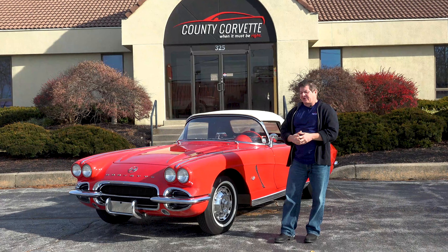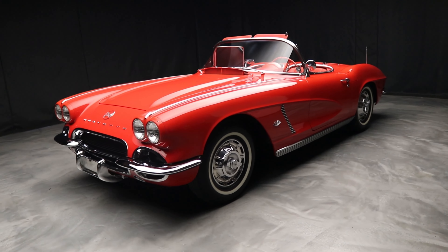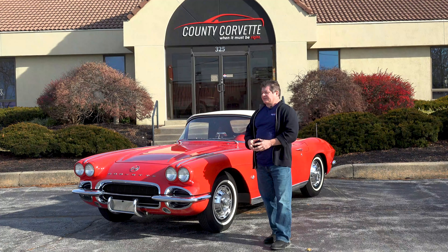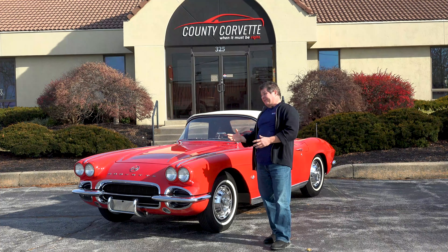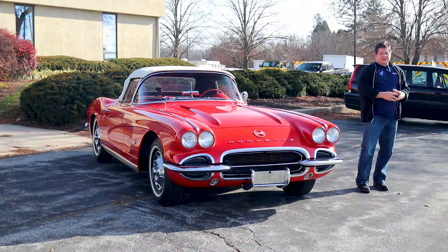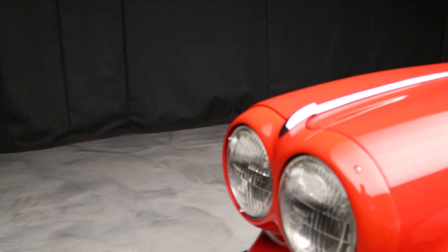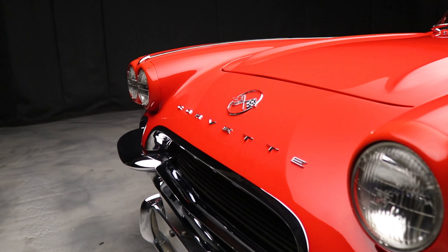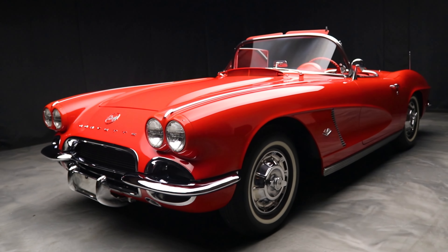A few videos ago — actually two videos ago — I had another '62 red/red convertible, and I talked about how that car was a driver. Nice car, but if you're picky and you want a car that has a concours paint job, has a high-end restoration, and somebody spent $175,000 on, and you can buy it for a whole lot less than that — then you should look for a higher-level car. And I had one coming in, and that's this car.